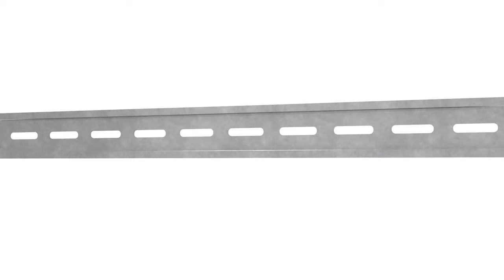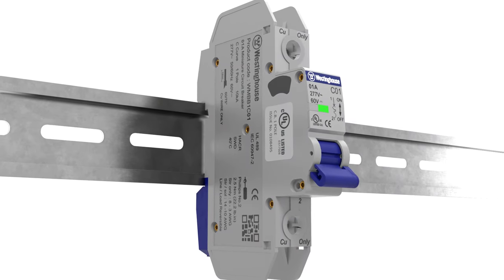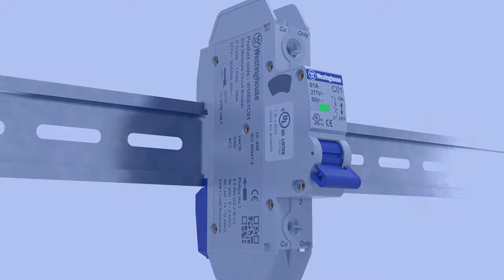These breakers are compatible with standard 35mm DIN rails and feature simple-to-use latches for easy positioning. Safe, reliable, UL489 certified Westinghouse miniature circuit breakers. Powering people since 1886.